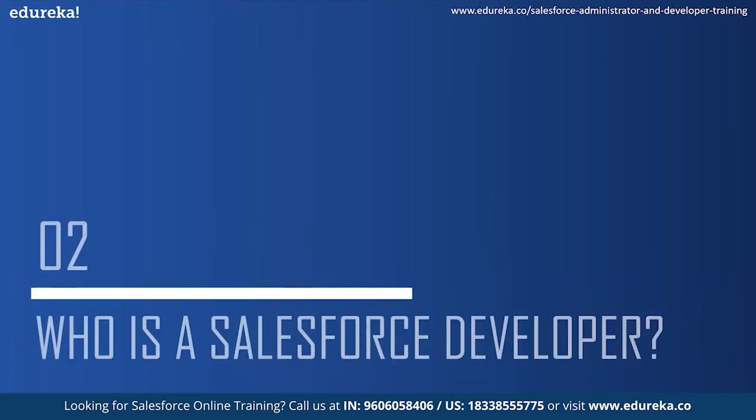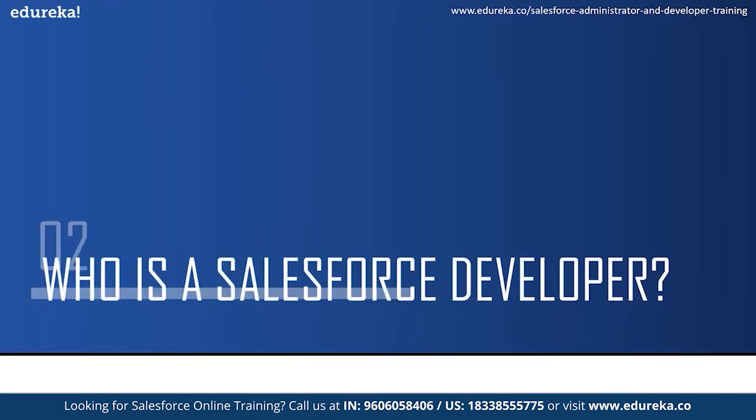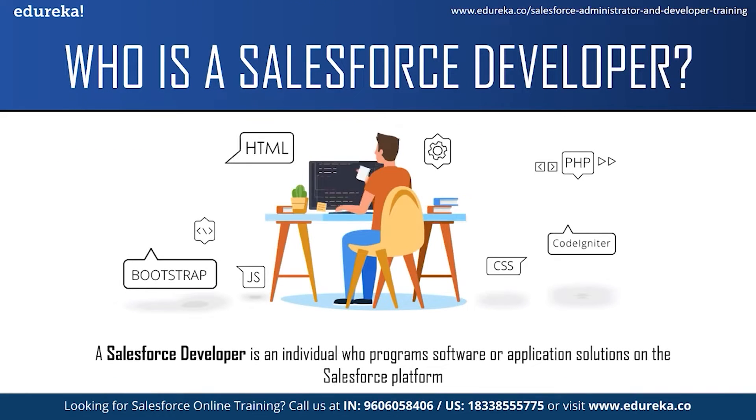A Salesforce developer is an individual who programs software or application solutions on the Salesforce platform. They analyze company's processes, develop CRM workflows and build custom applications for specific business needs. They work collaboratively with other team members of the development team in order to create a custom scalable process for the company.